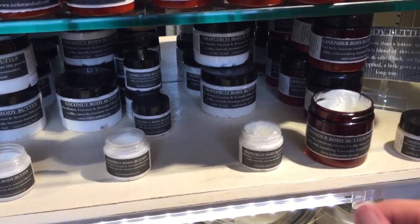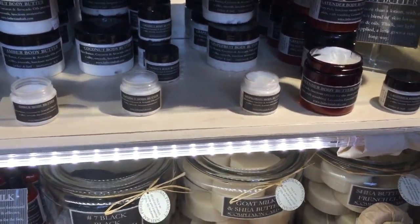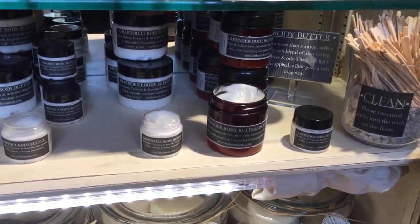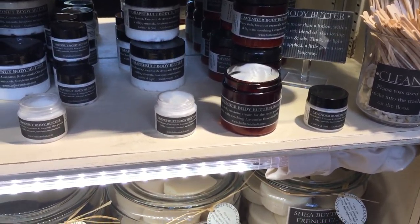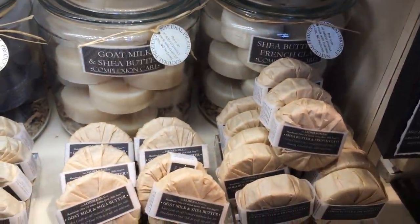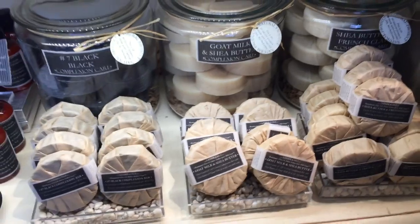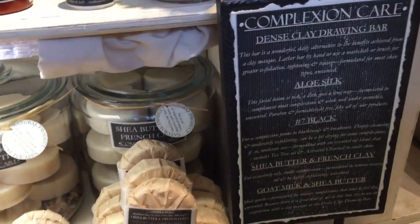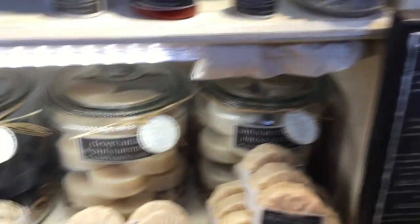Here are our butters. They're getting a little low because we don't make them in the summer, so this is the last of our body butter. We do continue to make the lavender body butter cream, which uses all-natural lavender essential oil — it's great for even bug bites and has a lighter texture that people really like.